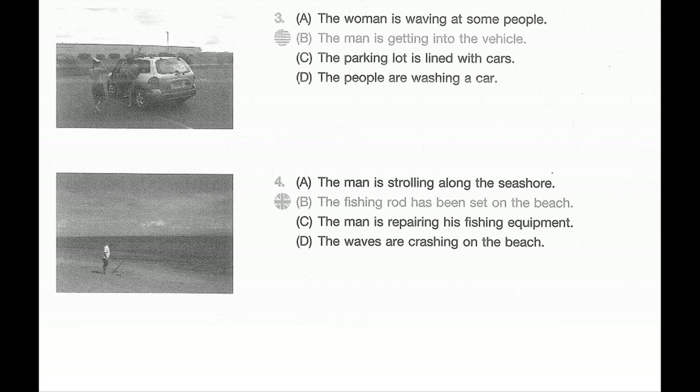Number three. Look at the picture marked number three in your test book. A: The woman is waving at some people. B: The man is getting into the vehicle. C: The parking lot is lined with cars. D: The people are washing a car.